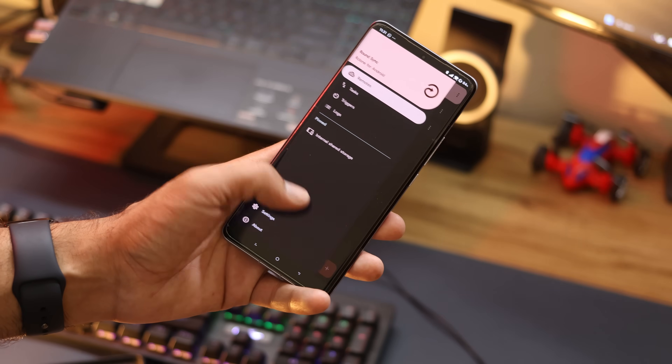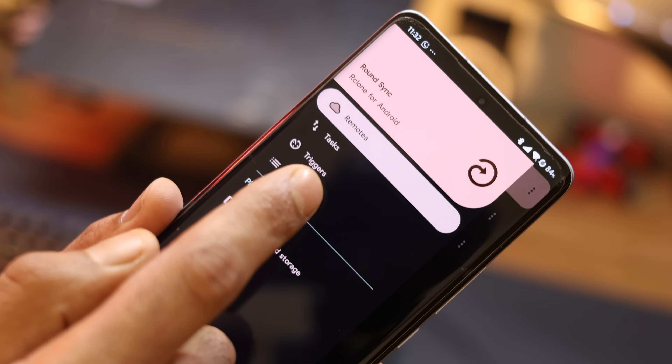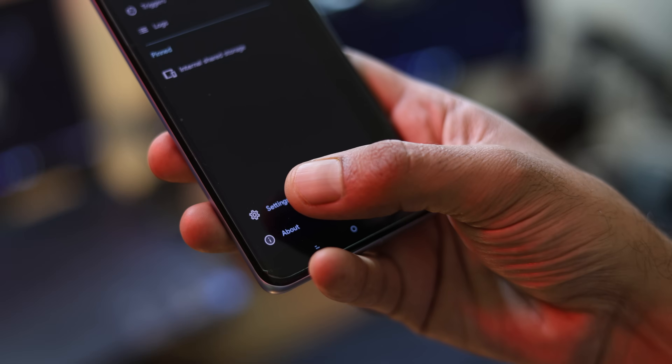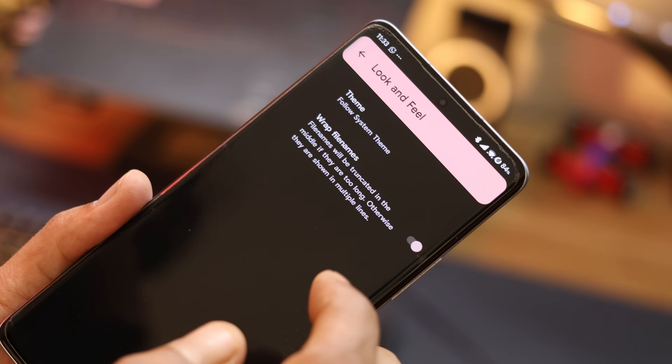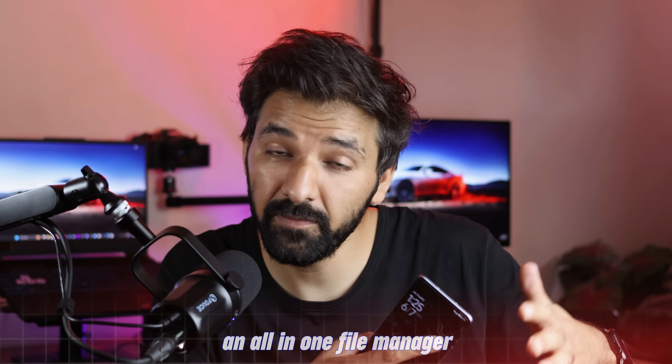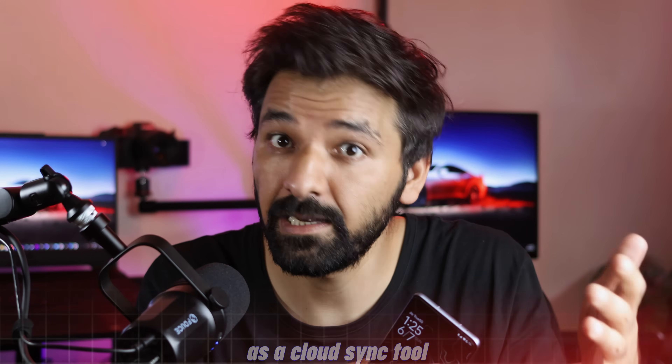On the left side menu, there is a whole automation section where you can schedule file synchronization, set up custom triggers, and fine-tune how you want your files managed. There is also a settings section where you can change the look and feel of the application, manage file permissions, and a lot more. It is kind of like an all-in-one file manager that also doubles as a cloud sync tool. If you are still using the default file manager on your phone, this could be a great upgrade.